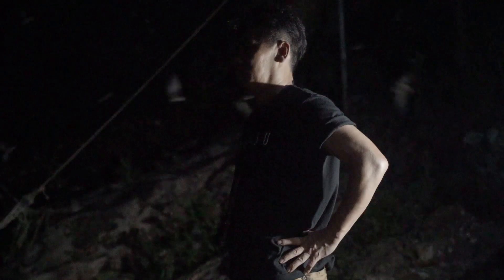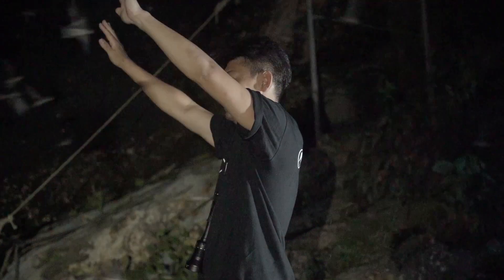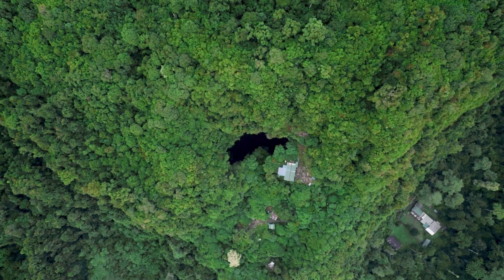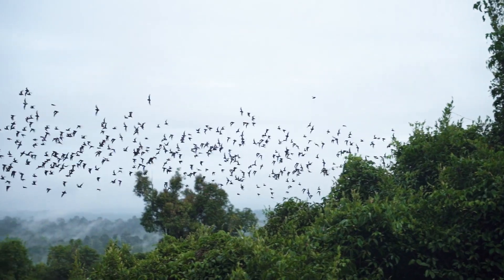After we got all of those shots, the best had yet to come — one of the most important shots we had to capture: millions of bats leaving the cave, and birds coming in, and vice versa. So we got out of the cave before it got dark. We waited for the bats to leave and the swiftlet birds to come back in. And that moment was truly magical. I have never seen something so beautiful in my whole life.